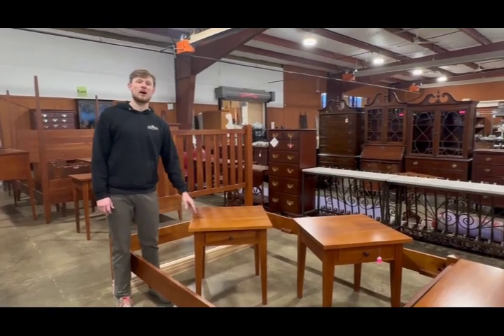Hey folks, some highlights from the January 31st auction that closed. Lot number 25, this Kittinger Chippendale style loveseat came in at a hammer price of $1,007. We had some really nice modern furniture highlights as well.